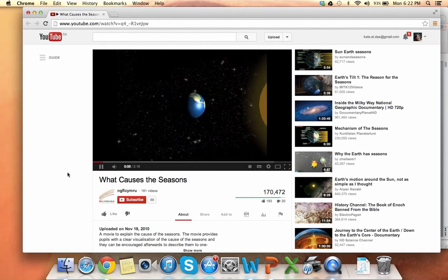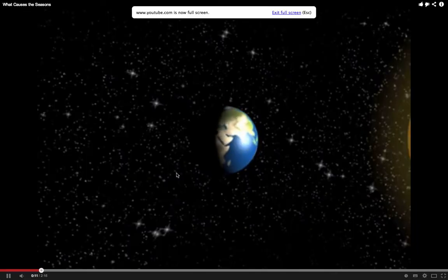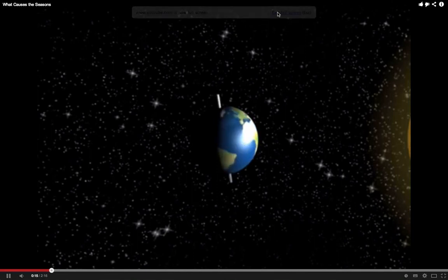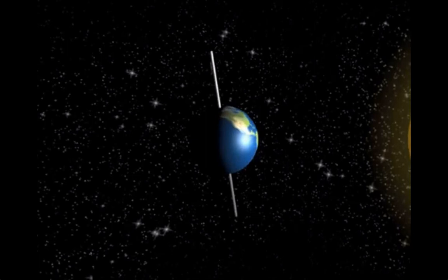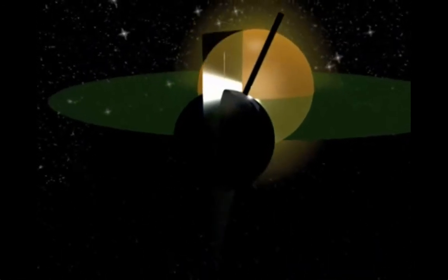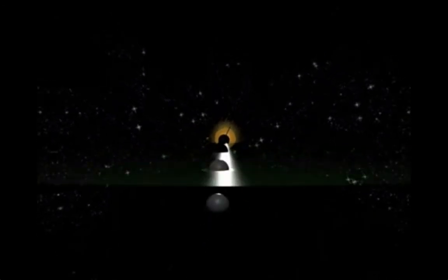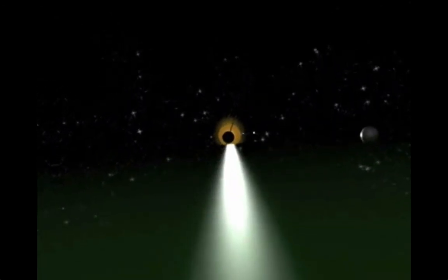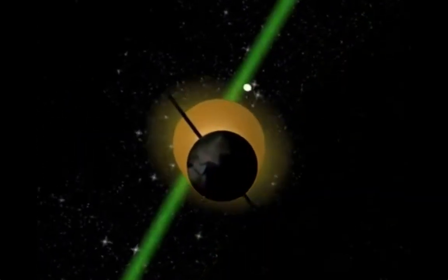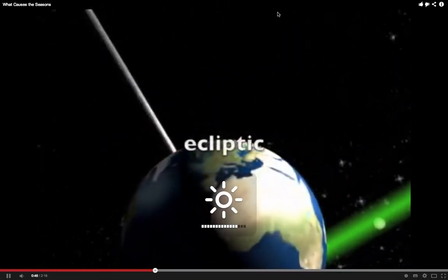The Earth has seasons because its axis of rotation is tilted — a property it shares with some other planets in the solar system. It's tilted by an angle of 23.5 degrees to align perpendicular to its orbital plane, shown here in green. Incidentally, the Earth shares this orbital plane with all the other planets in the solar system. From Earth, we see this plane as an imaginary line that all the planets and the sun seem to follow through the sky. We call this line the ecliptic.